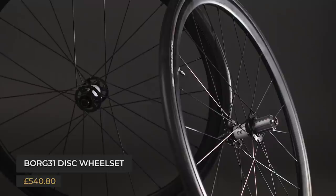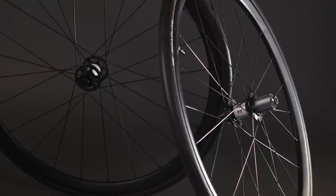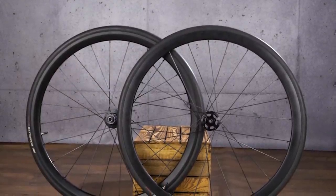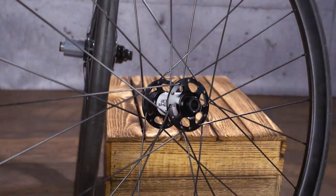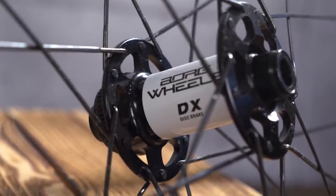First up is the Borg 31 disc wheelset, which if you looked at the spec sheet might be a bit underwhelming. The weight of 1720g seems quite high, but these are the perfect example of why you shouldn't judge a wheelset based on weight alone. Malcolm came to the office a few years ago to chat wheels — I was blown away by his knowledge. I tested a set of his tubular cyclocross wheels and they performed far better than the weight suggested and were bomb proof. Great wheels show how good they can be when a skilled wheel builder gets involved.